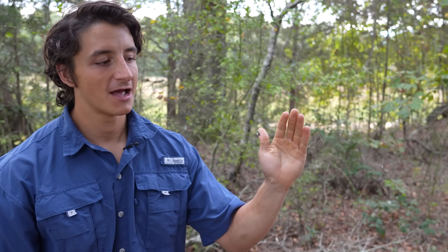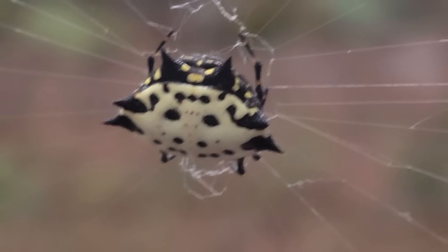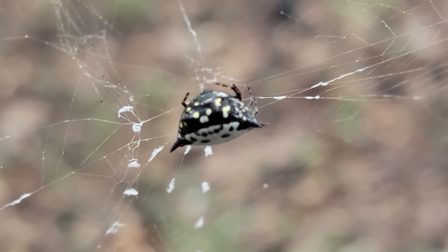This little spider right here may not look like much, but I actually think this might be the most unique orb weaving spider that we have here in North Carolina. She's doing defensive behavior — she's actually shaking her web at me.